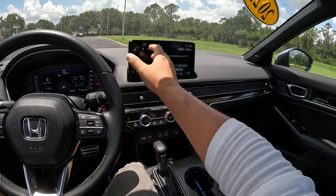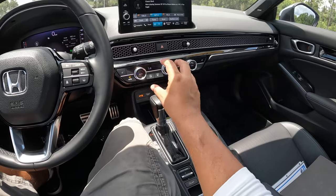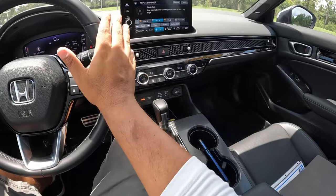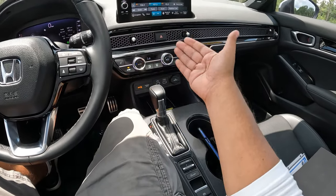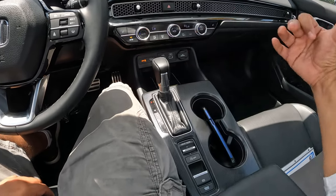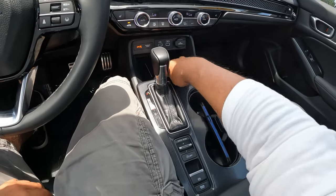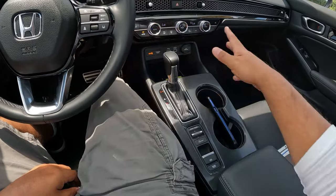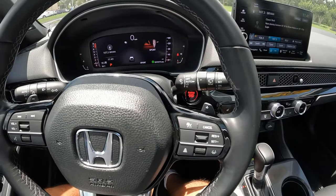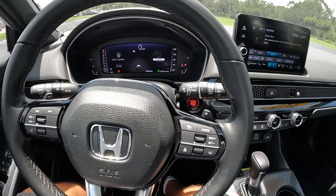The Bose system sounds fantastic — very very good. Coming in here we have the hazard button, and the AC controls which are all manual — which is great. We also have seat heaters for both front seats. There are two USB connections and a 12-volt connection, plus a wireless phone charging pad. The CVT transmission selector is here along with a couple of cup holders.